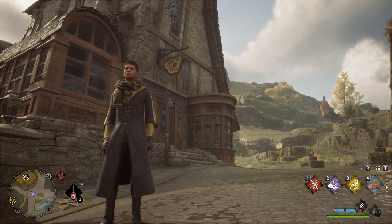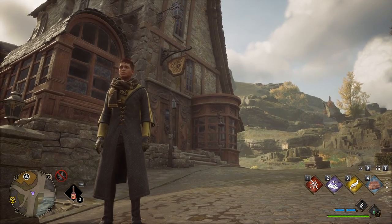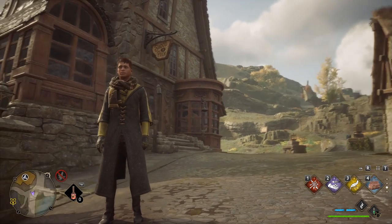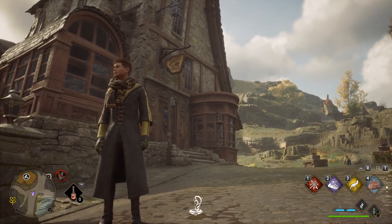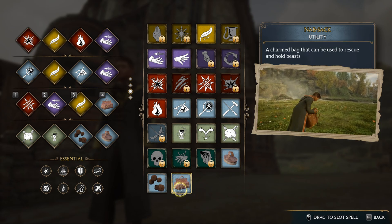Behind me is a store called Brood and Peck. This is a place where you can buy and sell animals, and buy the goods you get from animals and beasts around the world. This is what we're going to use to make tons and tons of money.